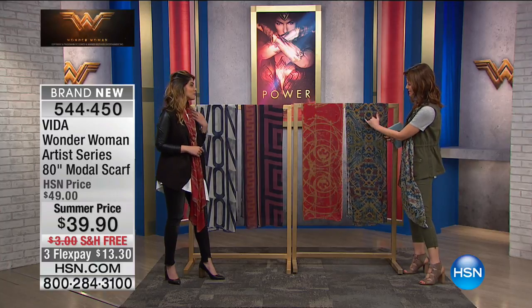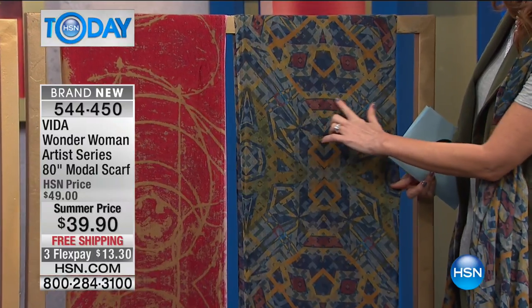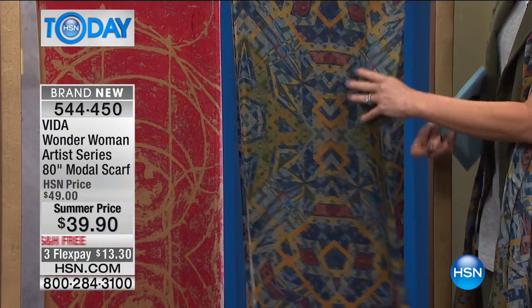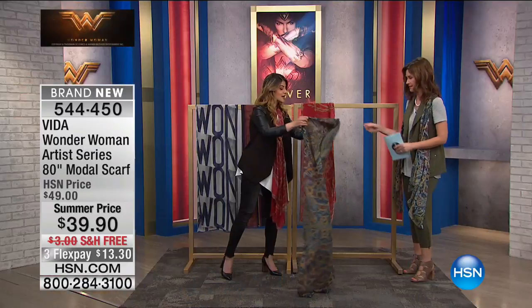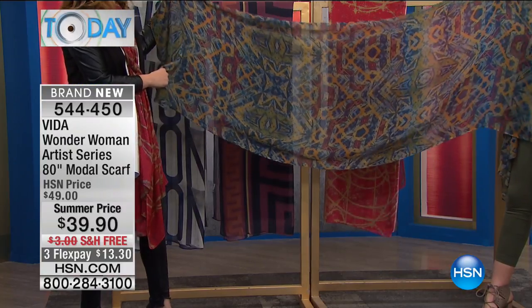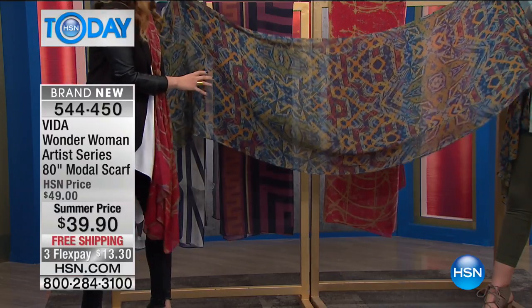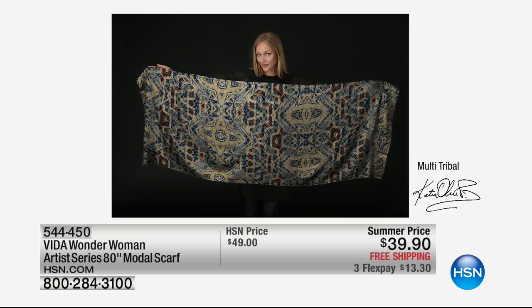The one I'm wearing is called Multi-Tribal. It features gorgeous khakis, navy, mustards, and a sort of ochre — it's absolutely gorgeous. This was designed by Katia Oliveira from Lima, Peru, and she takes her inspiration from the Peruvian Amazons. She mixes watercolor paint, oil painting, digital, and photography, so it's very multi-media.